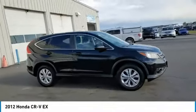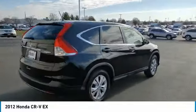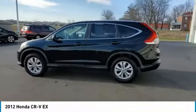Stop by and take a look at the 2012 CR-V, a top recommended vehicle because of its car-like driving manners, good value, cool technology, and comfy interior.